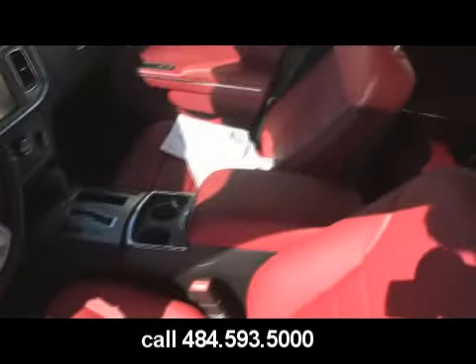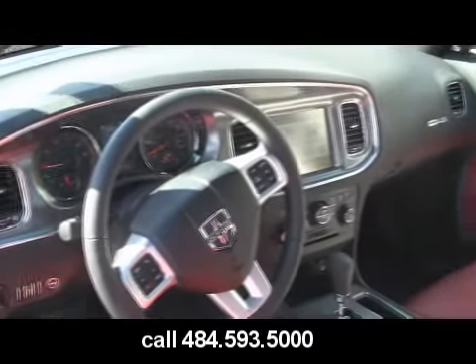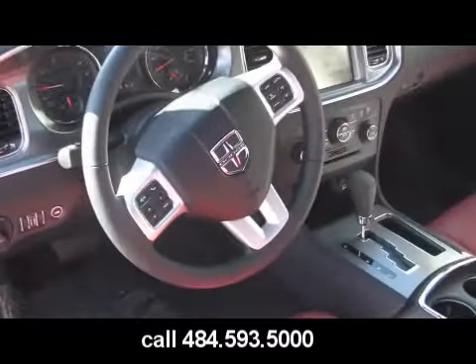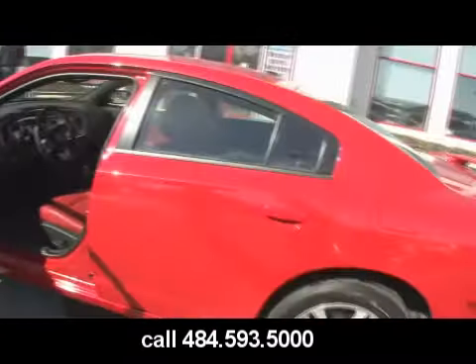And again, they did a great job this year. The gauges are all different. This specific model has an 8.4-inch navigation screen. Looks like a new steering wheel too — the steering wheel is upgraded with the new Dodge logo for 2011. This one also has a sunroof and all-wheel drive.